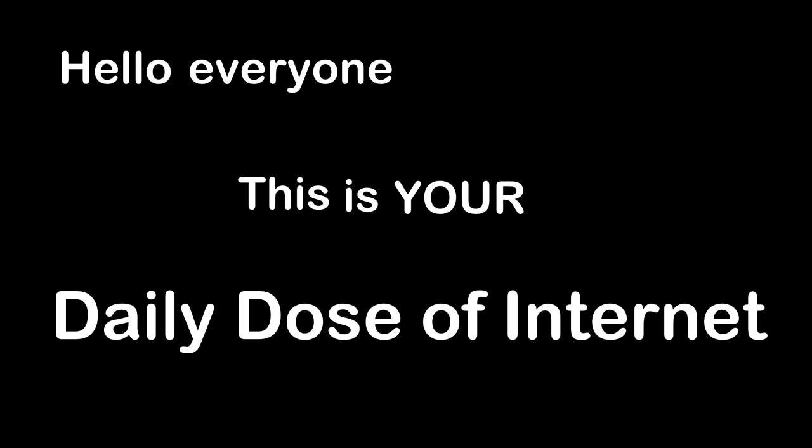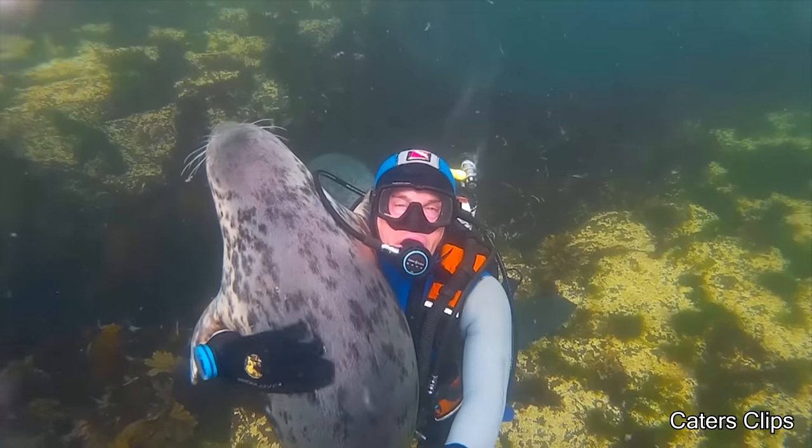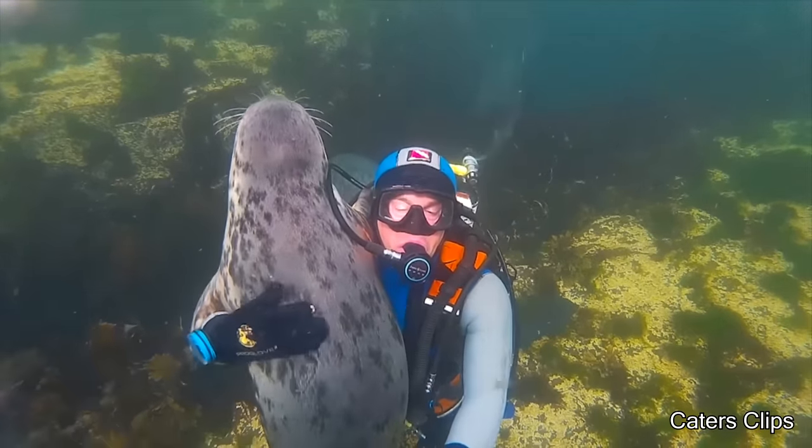Hello everyone, this is your Daily Dose of Internet. This person went scuba diving in the United Kingdom when a seal came right up and stuck to him like glue.